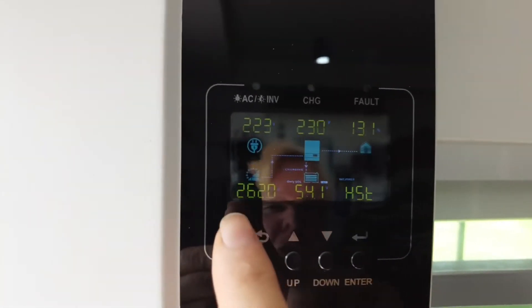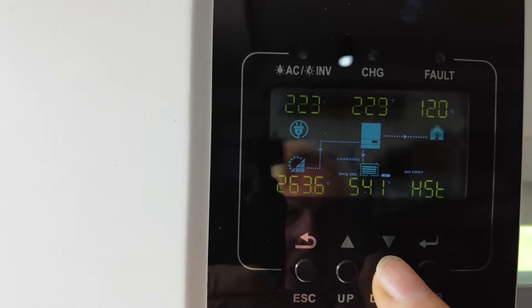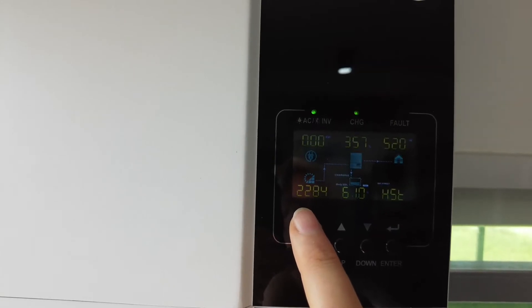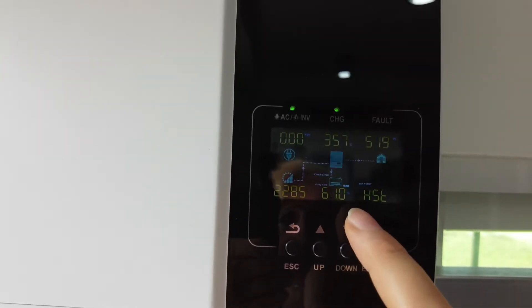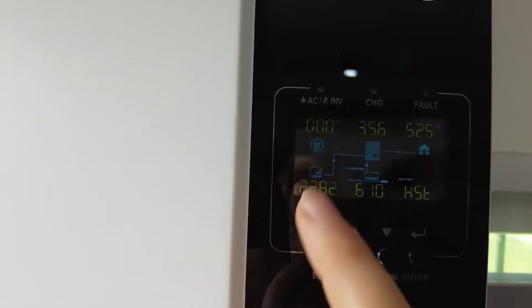When you look at the diagram and drill down a little bit, we have on this particular inverter just over 2 kilowatts coming in from solar. The batteries are being charged at 61%. And you can see there's nothing coming from the grid.